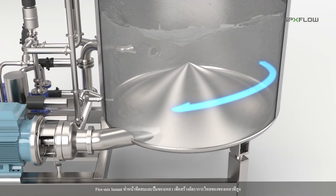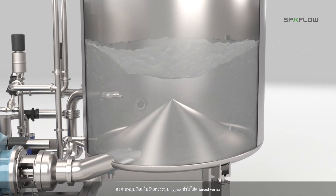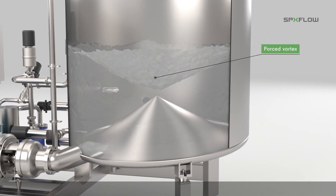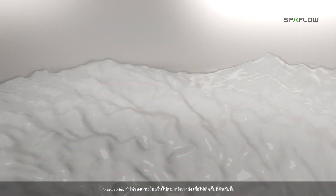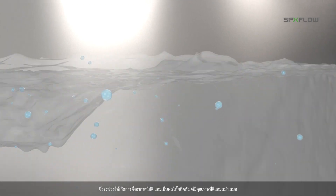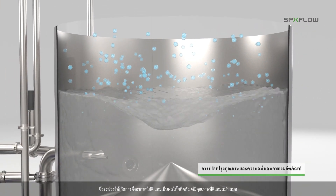The mixer both pumps and mixes the process fluid, creating a large liquid flow which is recirculated over the tank through a bypass, creating a forced vortex. The forced vortex makes liquid rise up along the tank wall, creating a considerably larger liquid surface area than the tank diameter. This aids continuous de-aeration, which helps improve product quality and consistency.